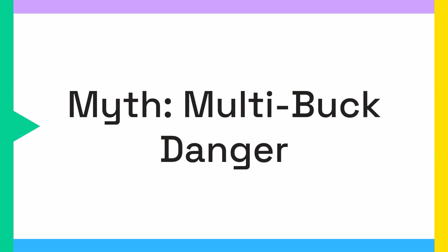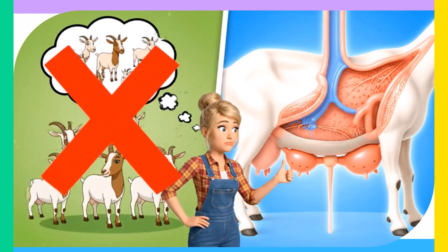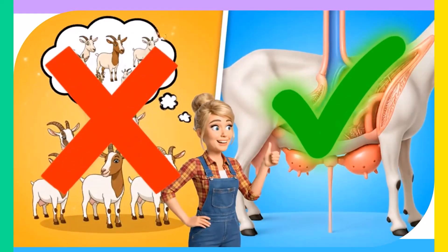First, let's tackle a dangerous misconception: breeding your doe to multiple bucks in a single heat cycle. Some believe this increases the chances of more kids, but science says otherwise.